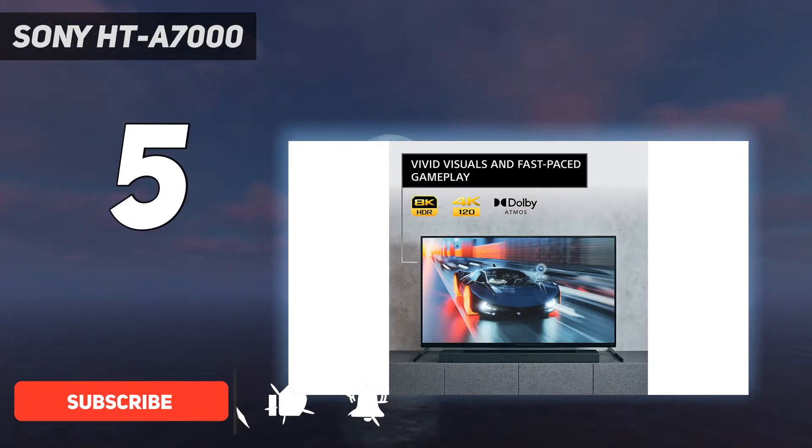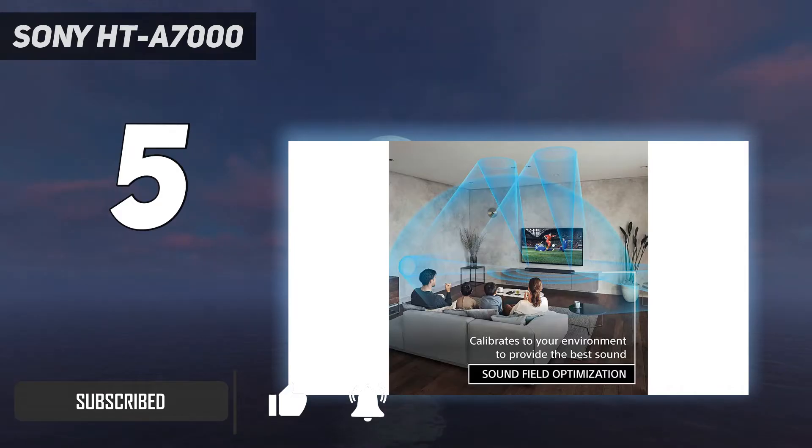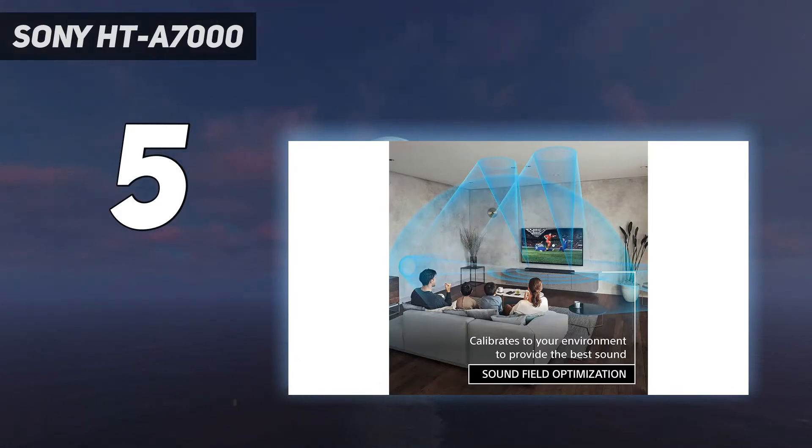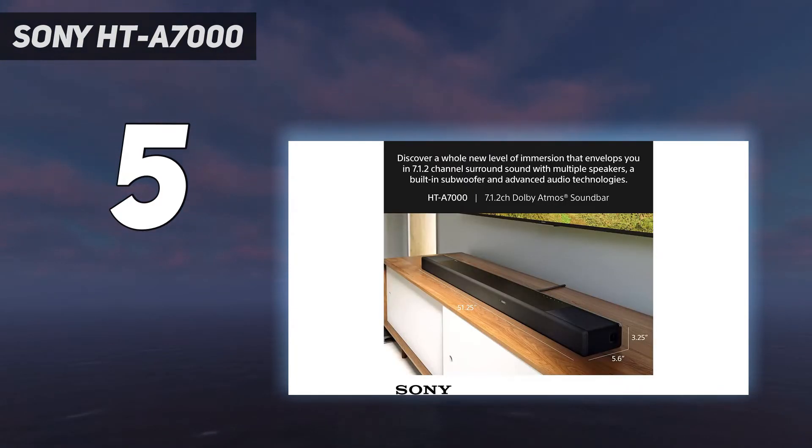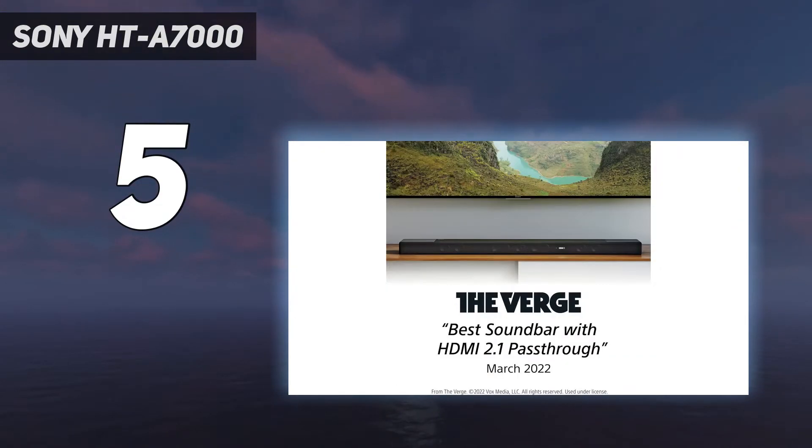If you're a gamer and find yourself with both the PS5 and Xbox Series X, on a large number of TVs you will often find you only have two HDMI 2.1 ports. One of these will be dedicated to eARC, the HDMI audio channel, leaving you with just one HDMI port for both consoles if you want the full 4K 120Hz experience.